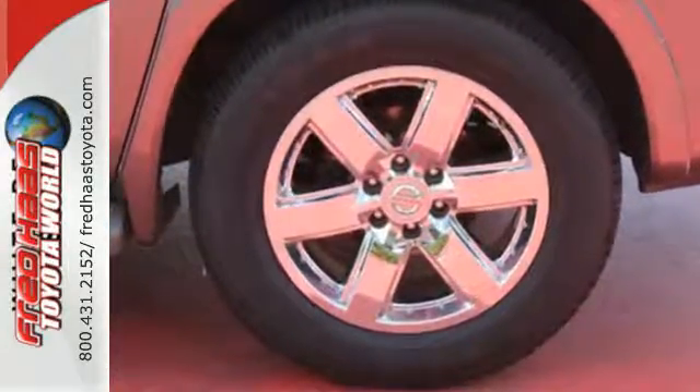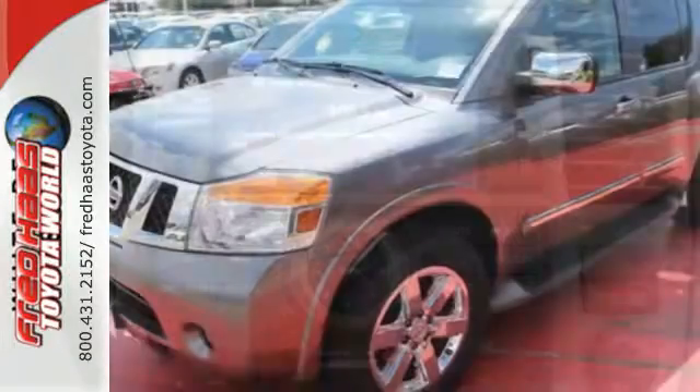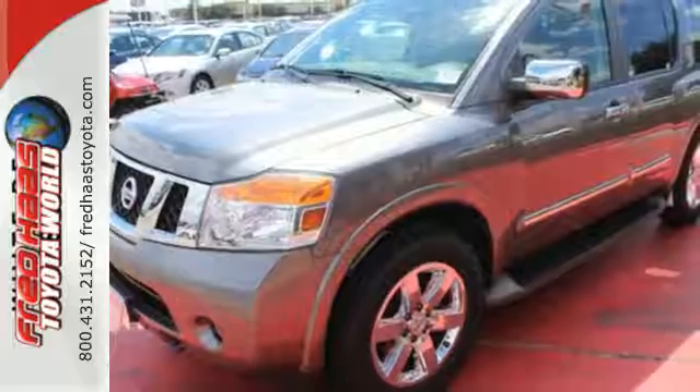It has plenty of room to stretch out and nice features too, like remote keyless entry, parking sensors, steering wheel audio controls, adjustable pedals, power front seats, and climate control.